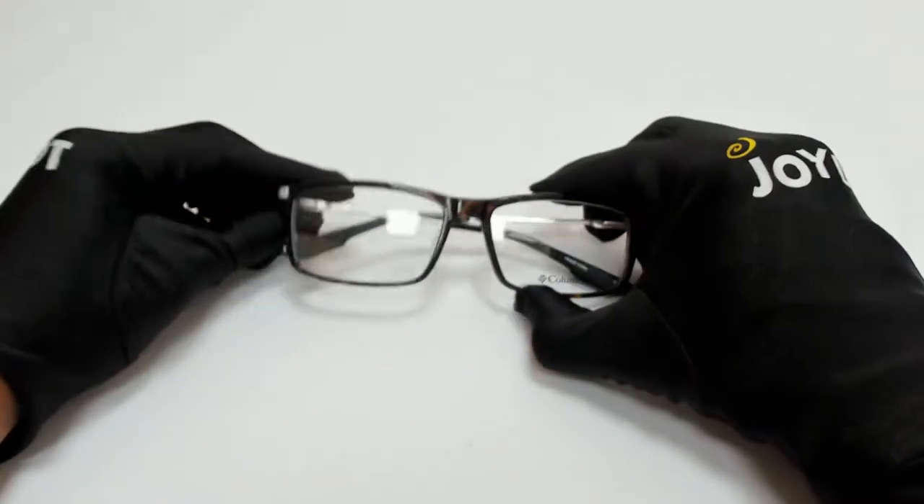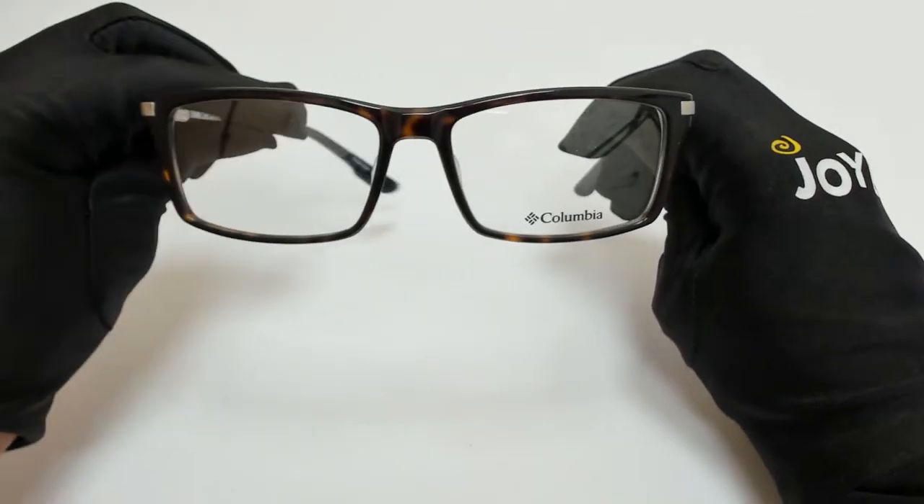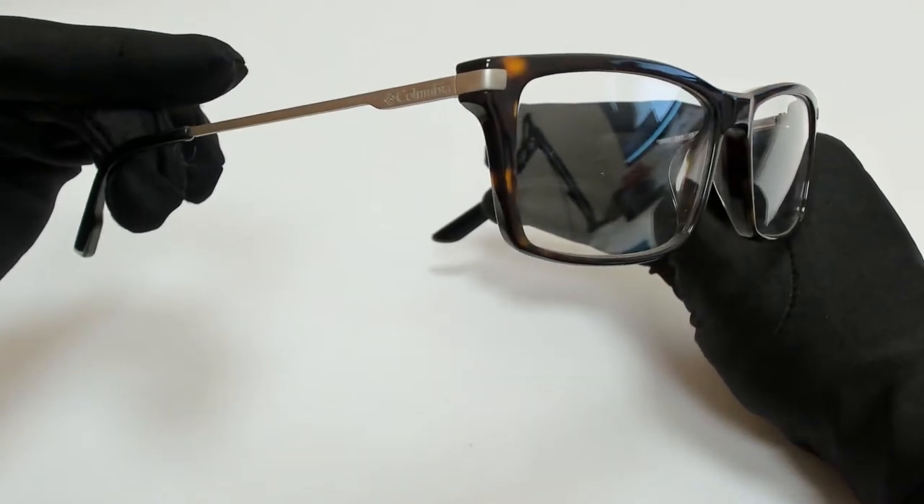Hi everyone, greetings from joylot.com. I'll be demonstrating Columbia eyeglasses, model C8022, color code 243.